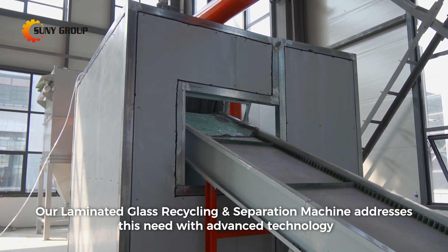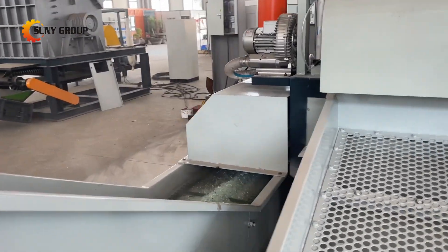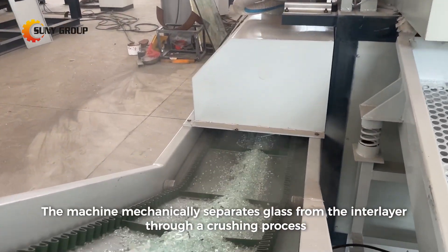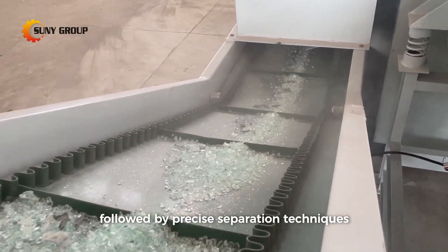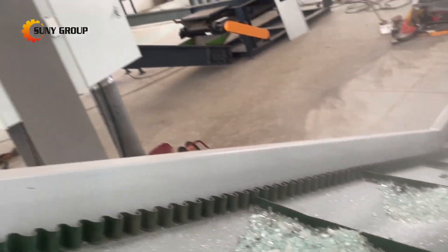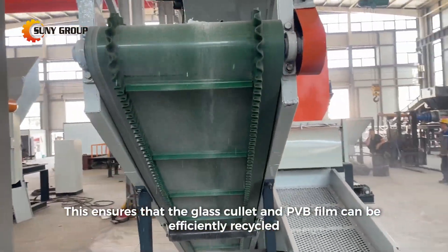Our laminated glass recycling separation machine addresses this need with advanced technology. The machine mechanically separates glass from the interlayer through a crushing process, followed by precise separation techniques. This ensures that the glass cullet and PVB film can be efficiently recycled.